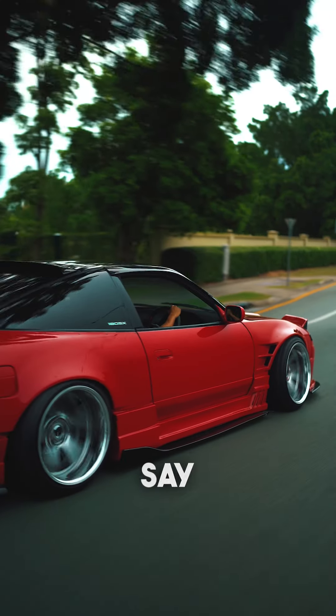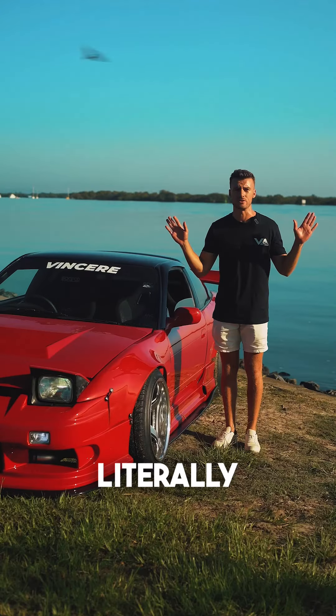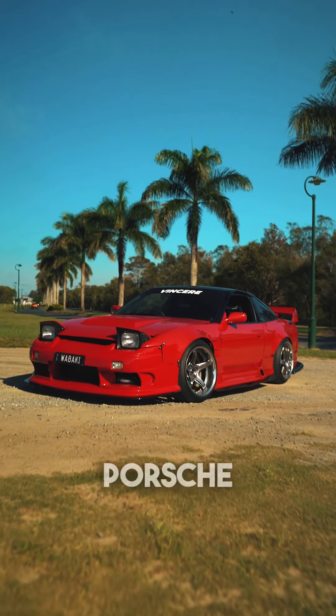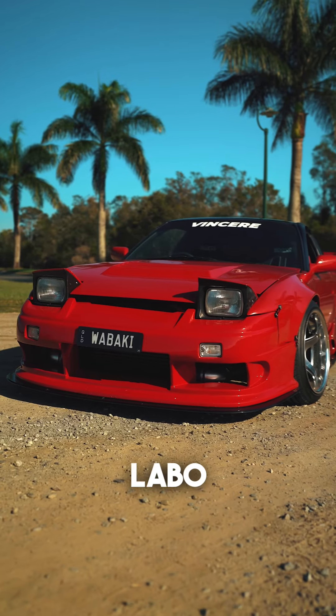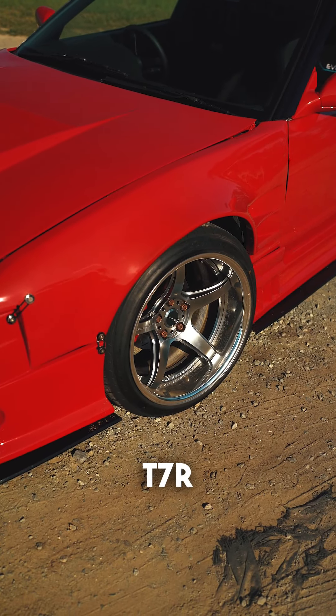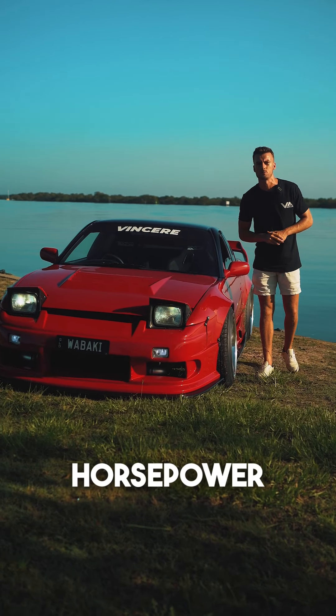Trust me when I say this — Wabaki takes all of the attention when on the road, and I mean literally all of it. We struggle to take this anywhere. That's thanks to the Porsche Carmine Red paint job, Origin Labo Fujin body kit imported straight from Japan, the Work T7R wheels, and of course that RB25 making 500 rear wheel horsepower.